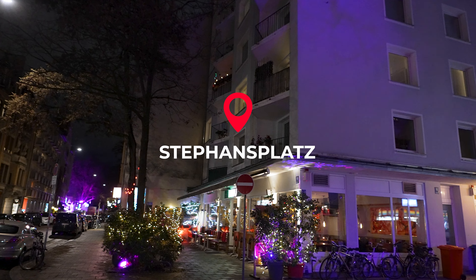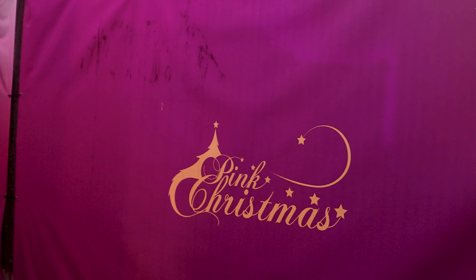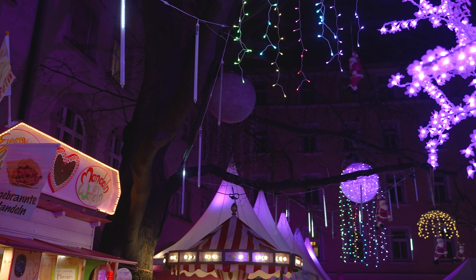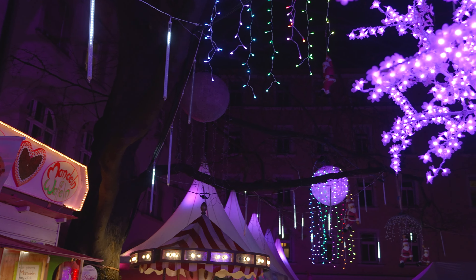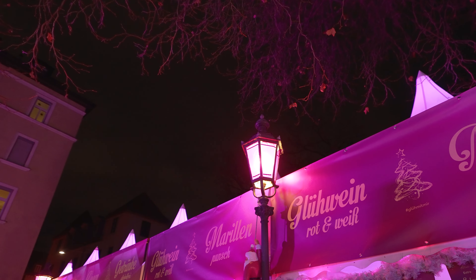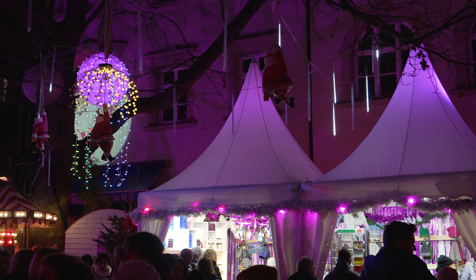Nestled within the LGBT+ district of Munich, the Pink Christmas Market is the LGBT market, though of course allies are also welcome to visit. Everything is pink, sparkly, and there are even disco balls at night bathing everything in a glittery glow. There are a number of vegan food options here, and while this is a smaller market compared to some of the others, it's definitely worth checking out.